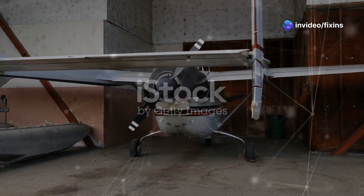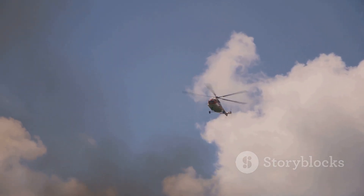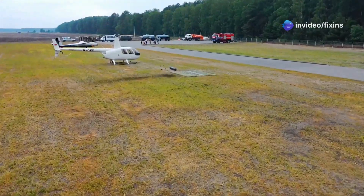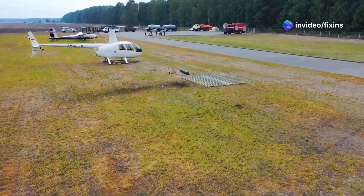Gyrocopters do have some downsides. They don't do well in bad weather like strong winds. They also can't carry much weight. And they're not as popular as planes or helicopters.